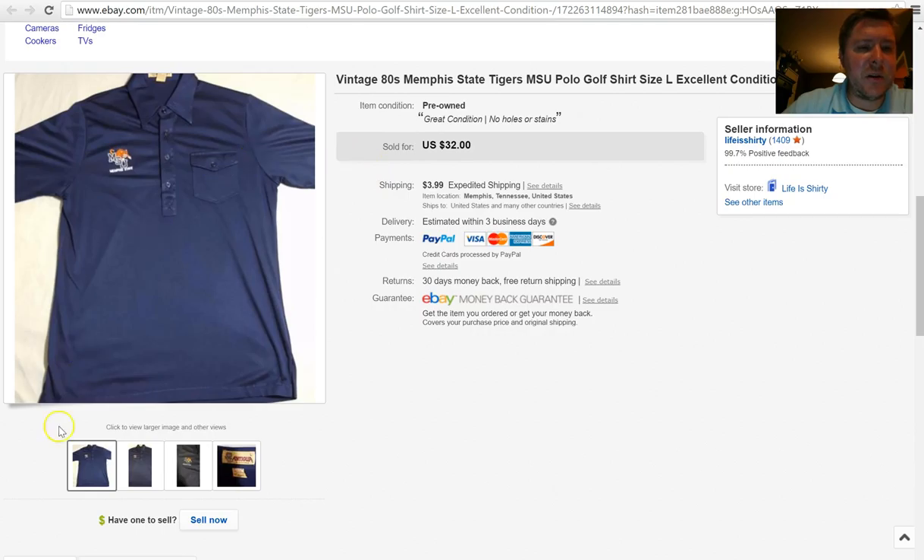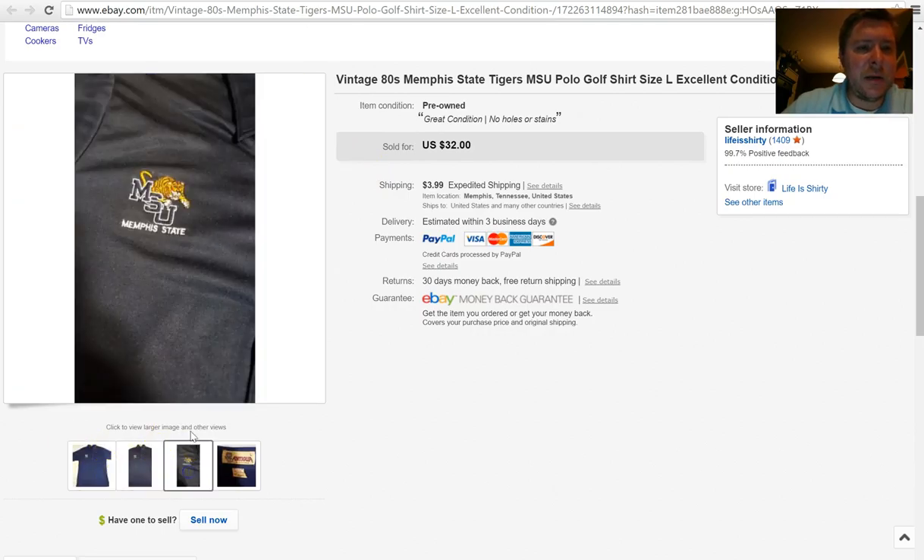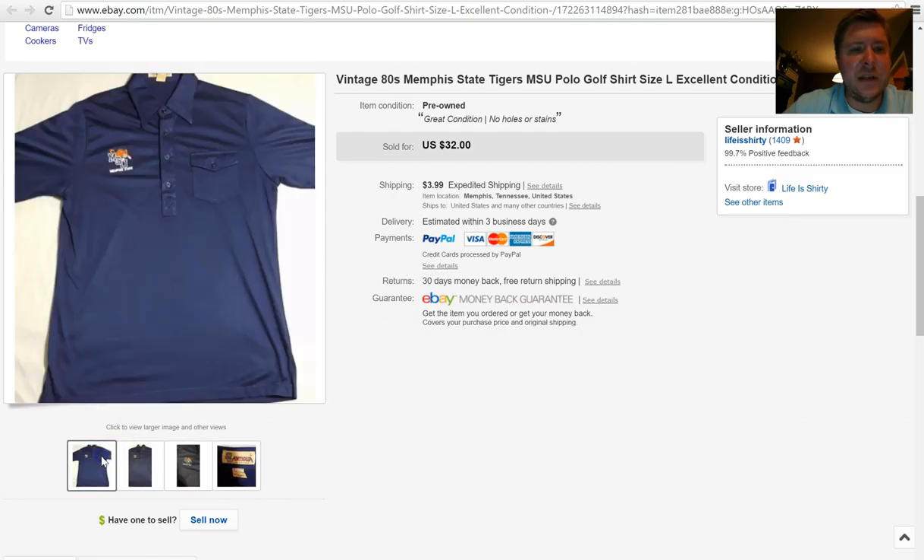Much like the Colonel with Ole Miss, Memphis State University does not exist anymore — it is now the University of Memphis. So much like Colonel with Ole Miss, the traditionalists at the University of Memphis love finding apparel that still has Memphis State on it. Anytime I see it I'll pick it up, and it usually sells really well. This one sold for $32 plus $3.99 shipping.